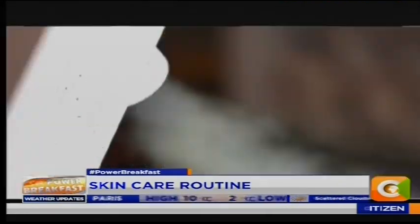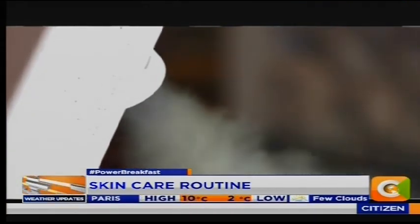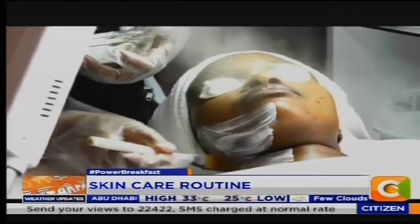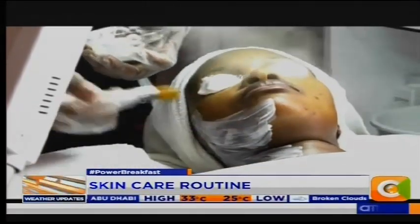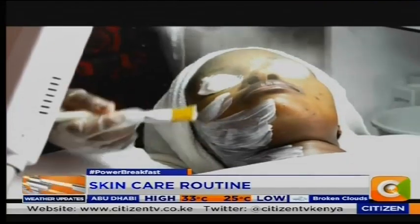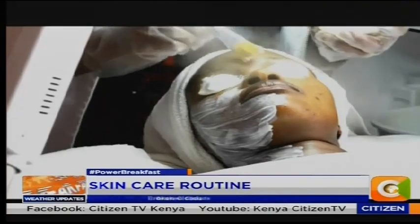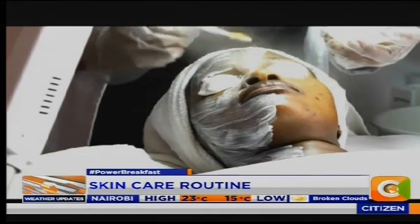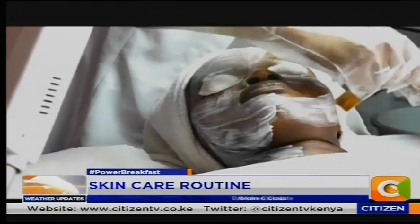We're seeing some images on air right now of one of the processes that you do at your spa. Maybe you can talk to us about what's happening there. What we're doing there is a face treatment procedure. We are applying a scrub and at the same time we're steaming. Steaming is to make the skin softer so when you start scrubbing or exfoliating, you remove the dead skin.